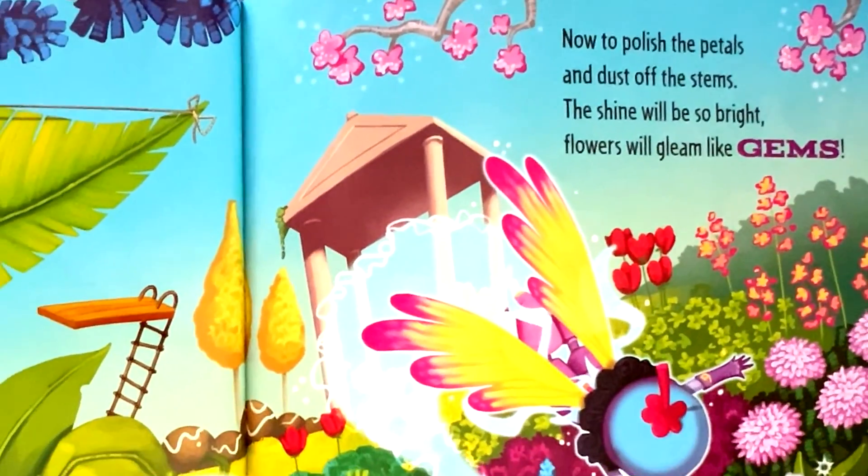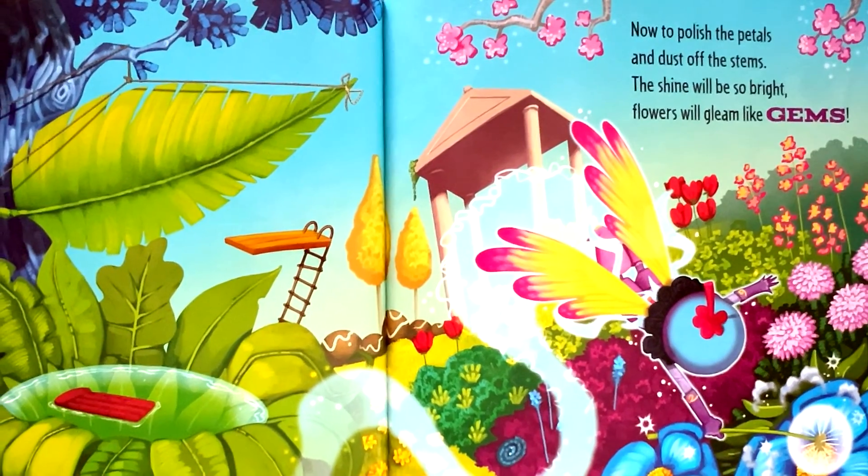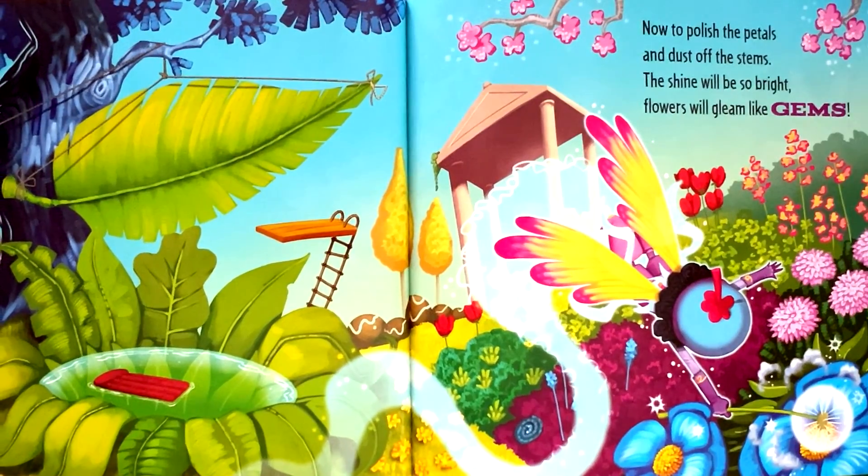Now to polish the petals and dust off the stems. The shine will be so bright. Flowers will gleam like gems.